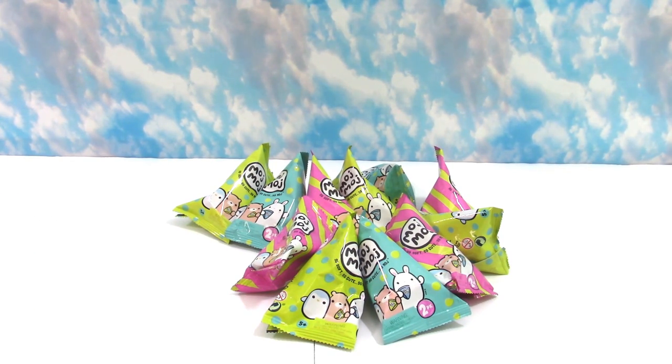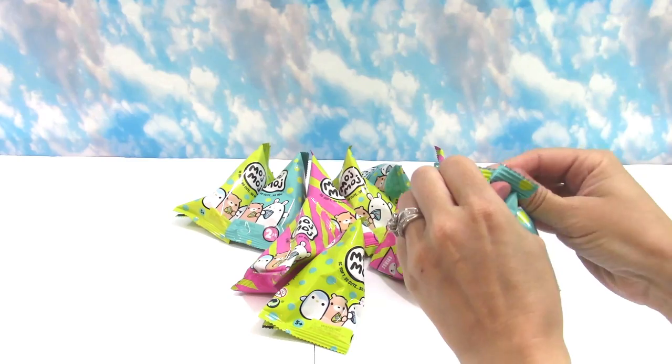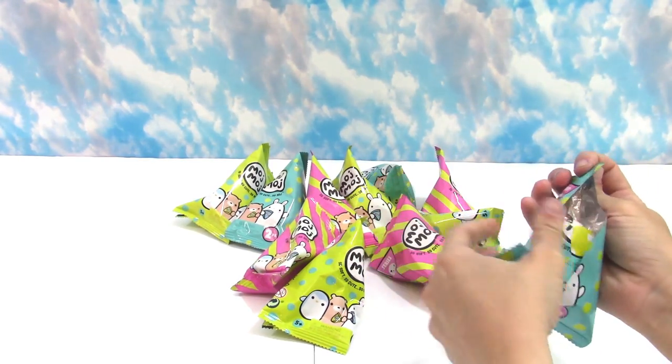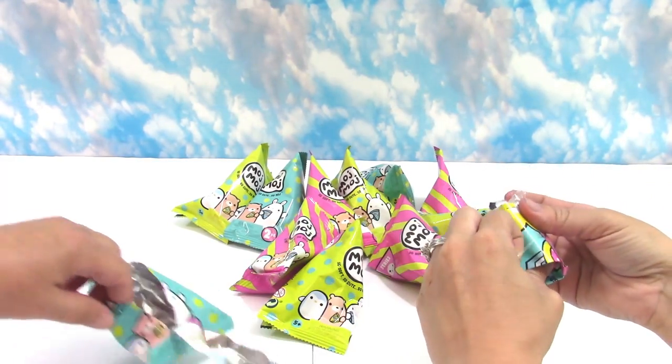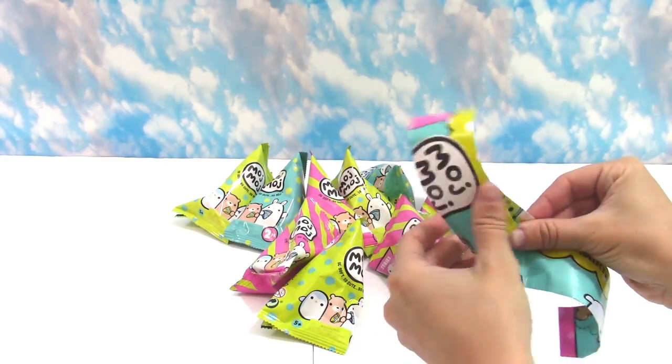Okay, well I'm going to pick my favorite color. Hopefully this is tear-easy, but I do have our scissors. They're tear-easy. Oh, we have a checklist! Before we open our squish.